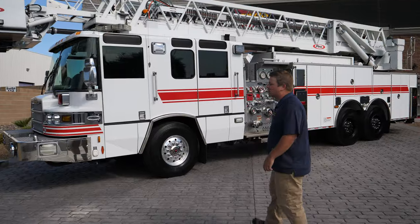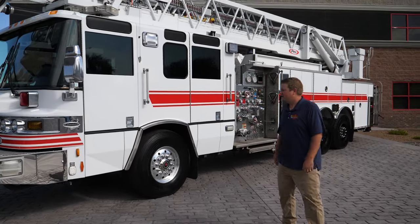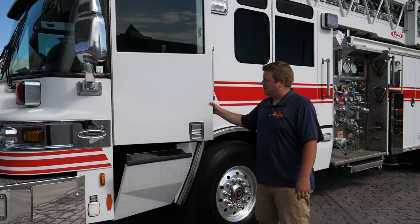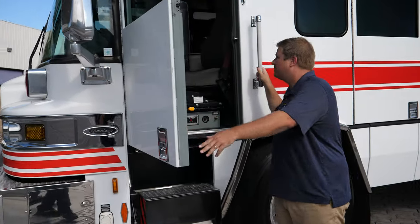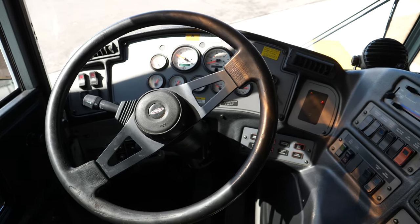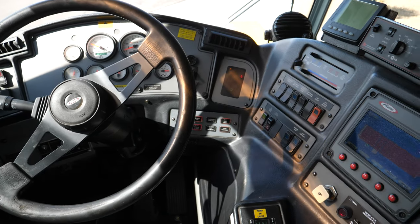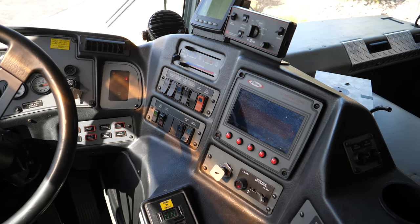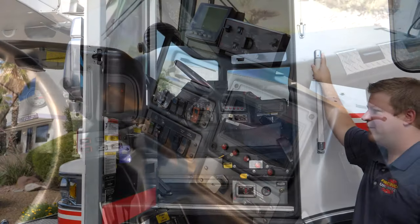As you can see, it's on a Pierce Quantum cab and chassis. You've got the drop-down steps, here's your driver's seat, you've got your command zone — all your instrumentation and switches wrapped around in a convenient ergonomic way, with your switching up above right here.